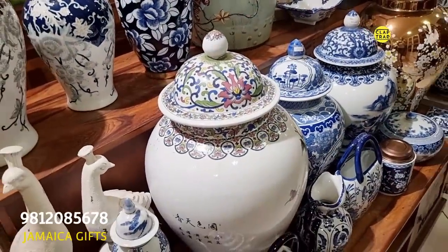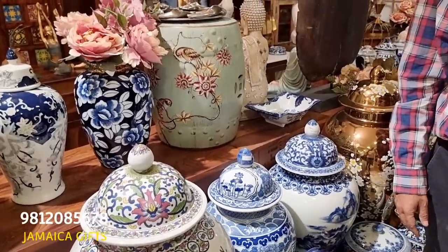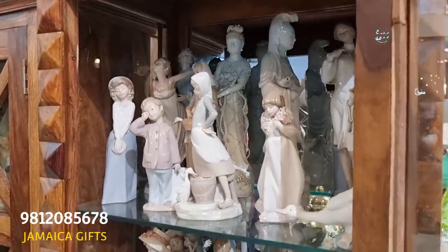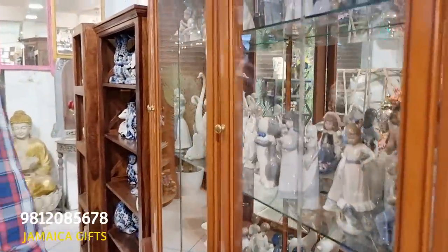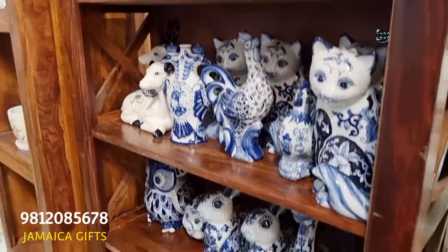These are called ginger jars — they are available in different sizes and they are supposed to be kept in two or three together. Solo it may not look that great. They will look good together — it depends on your choice and your budget. These are porcelain statues from Spain by Lladro. Lladro is one of the most expensive and renowned brands. The right pronunciation is Lladro. These are all Lladro statues. And these are porcelain statues from China.